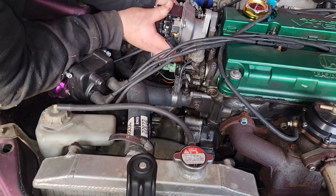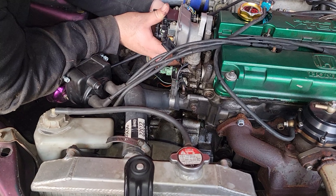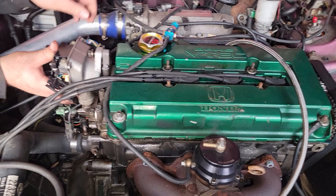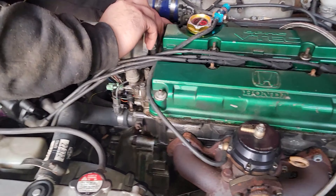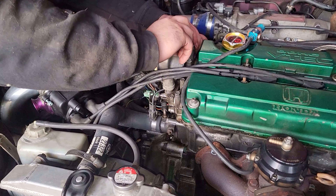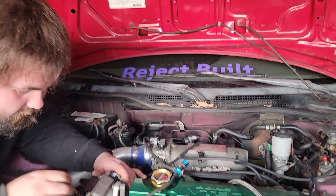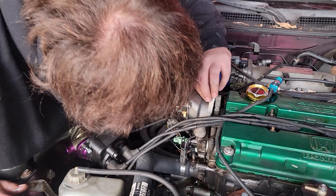Got the oil changed and the distributor pulled apart. Coil looks good, doesn't have any damage, so we're putting it back on. We thought the coil might be an issue but now we know it's fine — it does have a slight fitment issue seating all the way down.